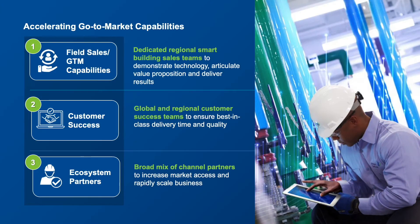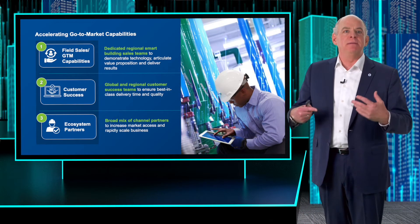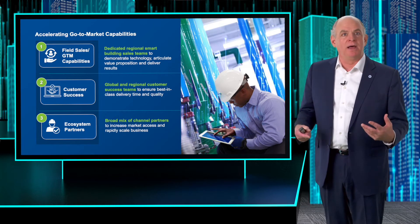Ecosystem and partners are critical. Like any technology or software firm, we innovate and co-innovate with our partners to accelerate bringing solutions to market faster, and we work with partners on delivering hand-in-hand with customers to make that real and bring it live faster.